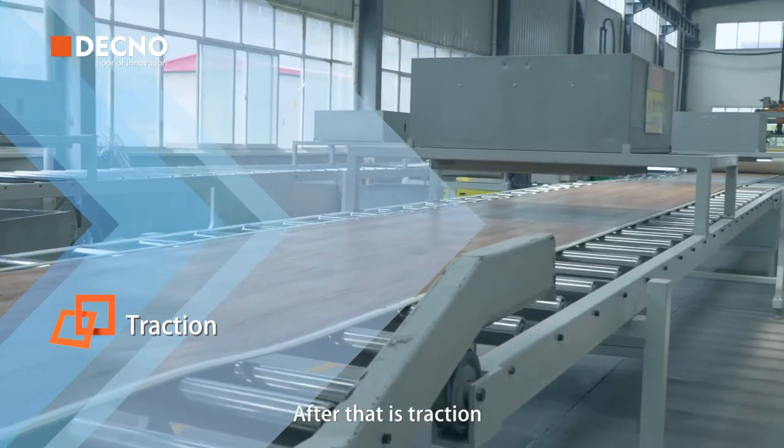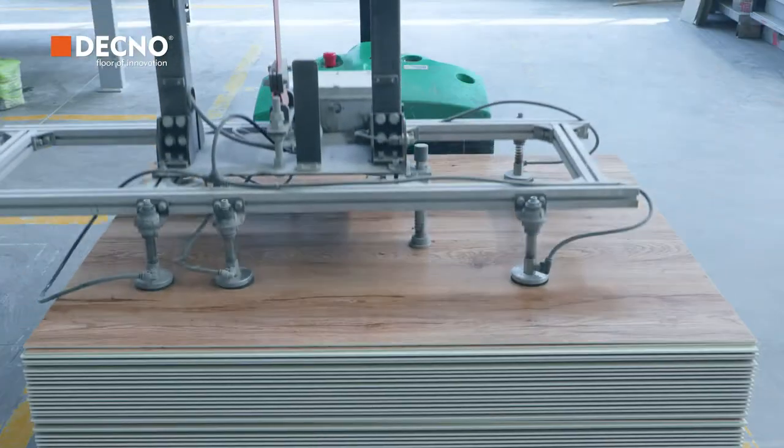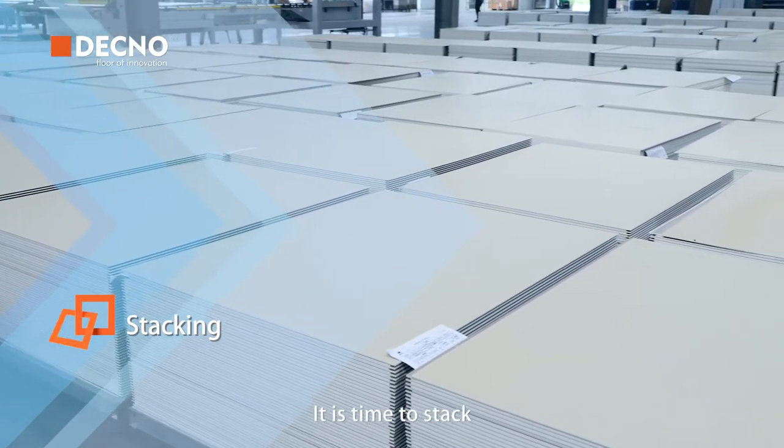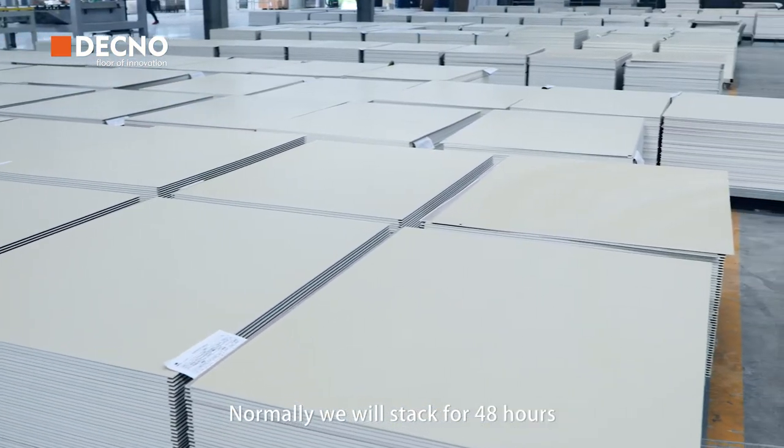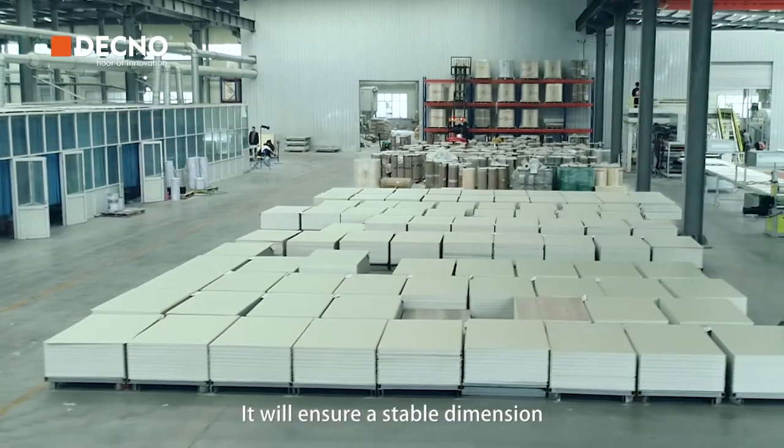After that is traction. Traction allows us to cool down the flooring to normal temperature. It's time to stack. Normally we'll stack for 48 hours and the time will be extended during the summer. It will ensure a stable dimension.